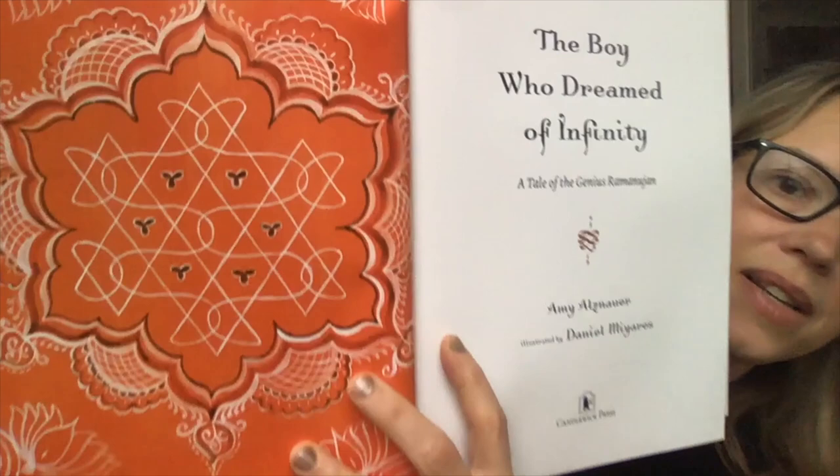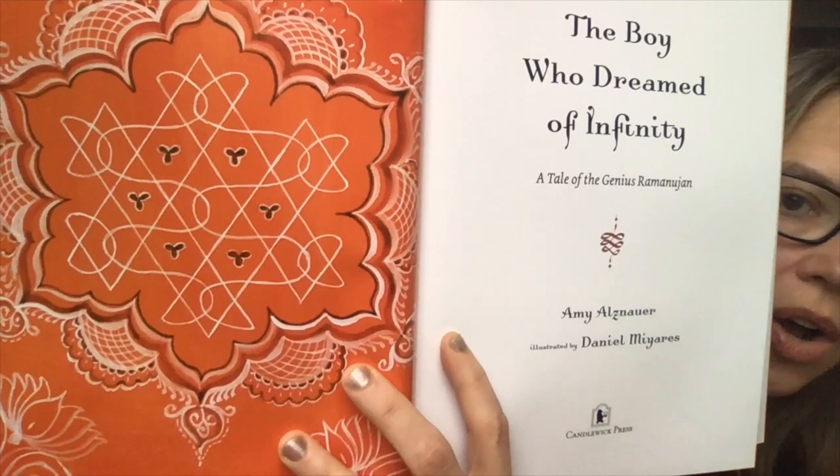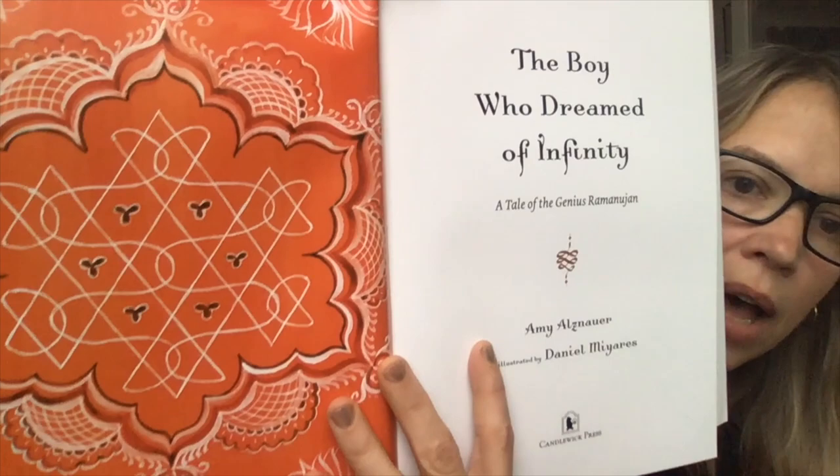Now you see these beautiful drawings. These are called kolam drawings, and they're actually a traditional form of geometric art that women in South India create in the ground in front of their houses with colored chalk. They make these beautiful designs. The artist Daniel Mieres did a beautiful study of these to prepare for the drawings — he learned how they are traditionally done, and I think he's going to do some instructional videos on that as well.